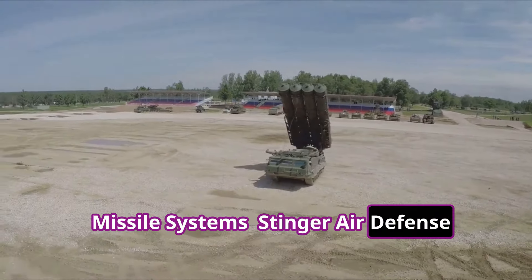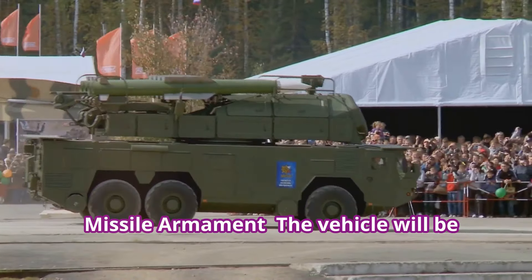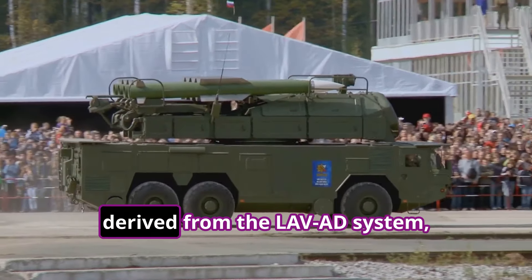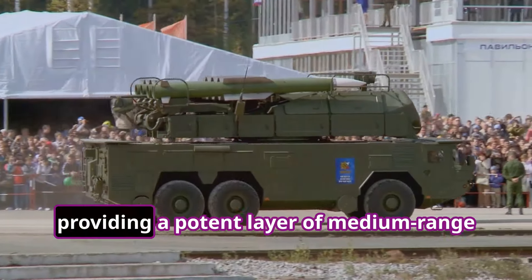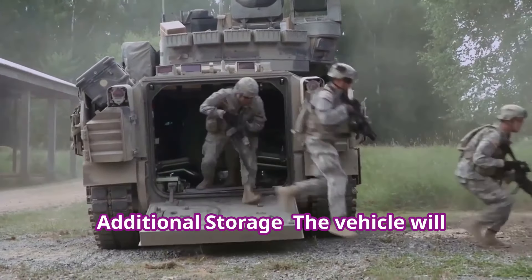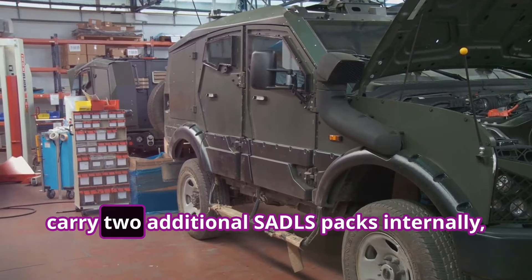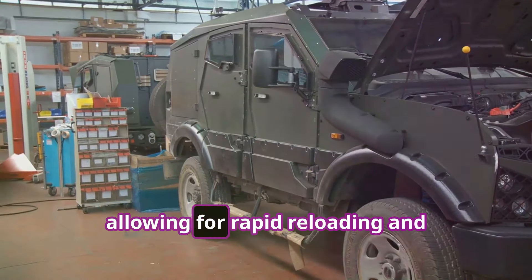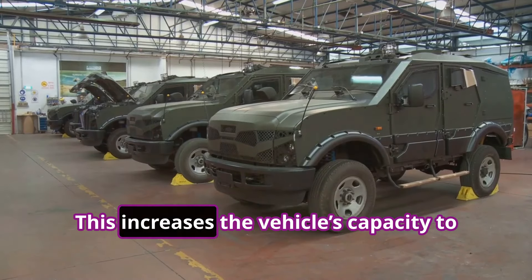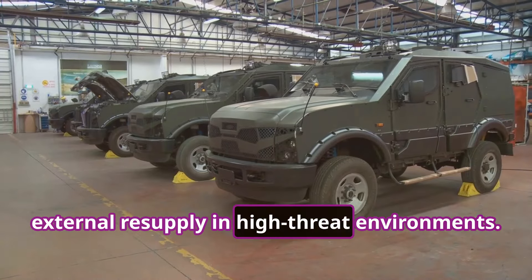Missile System — Stinger Air Defense Launching System, or SADALS. The vehicle will be equipped with the Stinger Air Defense Launching System, derived from the LAAD system, providing a potent layer of medium-range air defense. The vehicle will carry two additional SADALS packs internally, allowing for rapid reloading and extending the engagement duration. This increases the vehicle's capacity to sustain operations without the need for external resupply in high-threat environments.